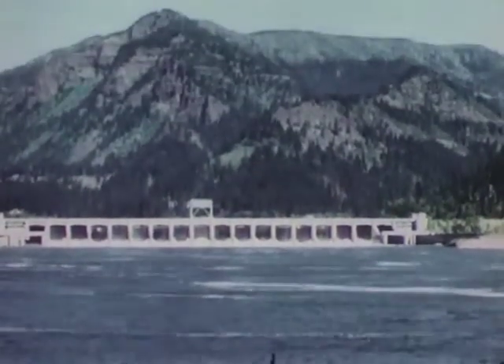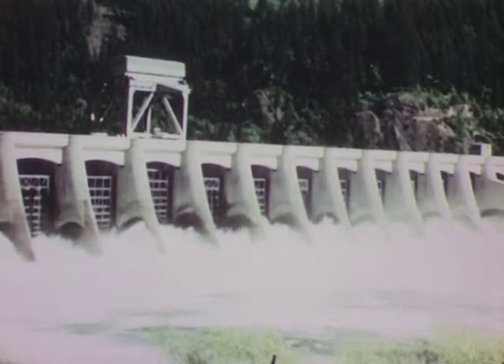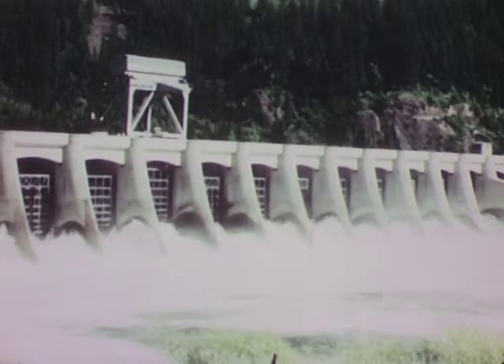Volume of water is another factor affecting the development of hydroelectric energy. The more water available, the more electricity can be generated. Great western rivers, such as the Columbia, furnish vast quantities of water to operate such hydroelectric projects as Bonneville.